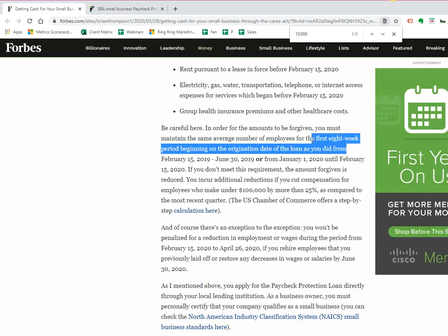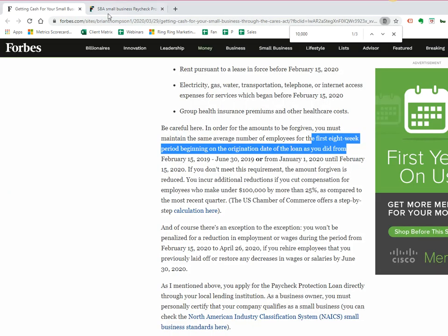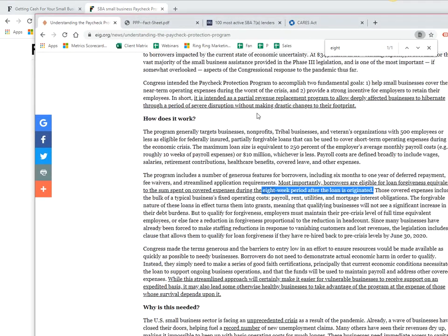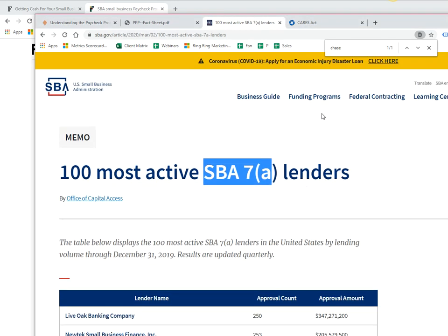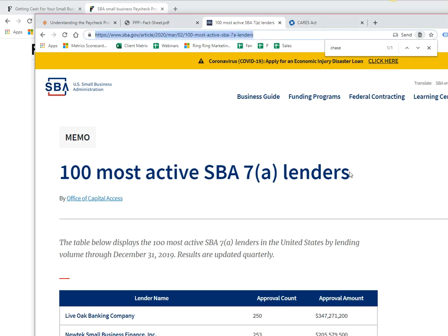So that's the catch. However, it's free eight weeks that you get to stay afloat. I'll link a couple of resources from Forbes and from Fortune. But the big thing to be ready for is that you don't apply directly — you apply through your local or SBA-approved lenders.